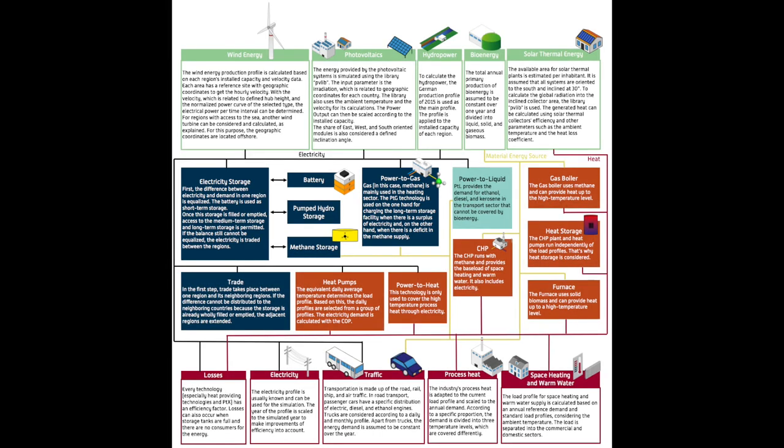The model analyzes how the energy system can operate with 100% renewable energy. Thank you for your interest and for watching.